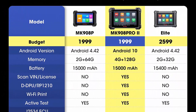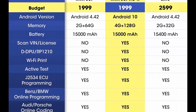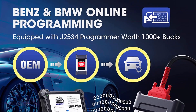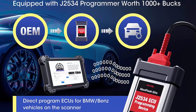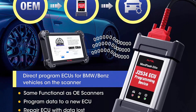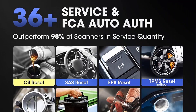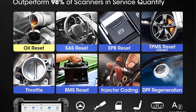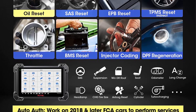Updated from the old version MK908P and MS908S Pro, Autel released the enhanced version MK908 Pro 2 to bring you a brand new experience at the same cost. Hardware upgrade: Qualcomm 660, 4+128GB, the latest Android 10, etc. Advanced diagnostic features: J2534 programming, coding, active test, 10-plus newly added features.